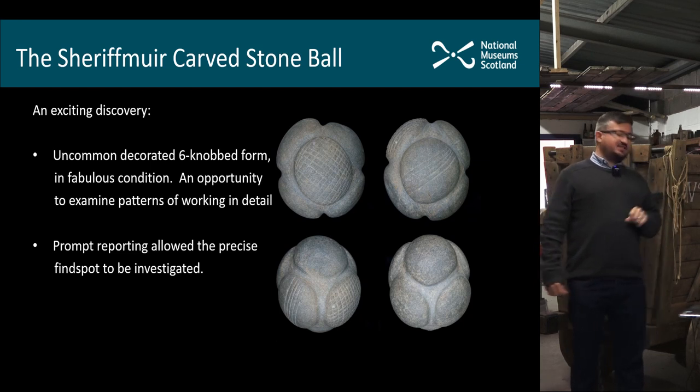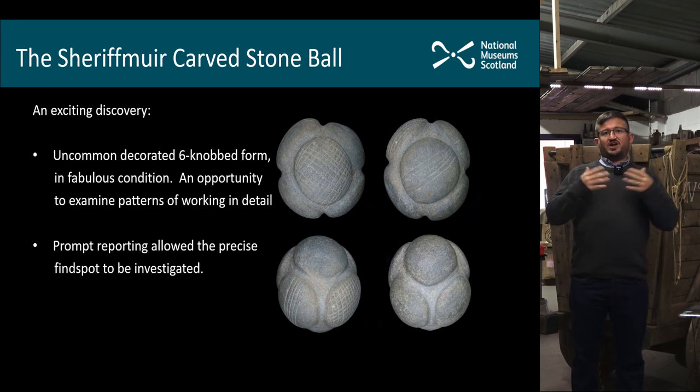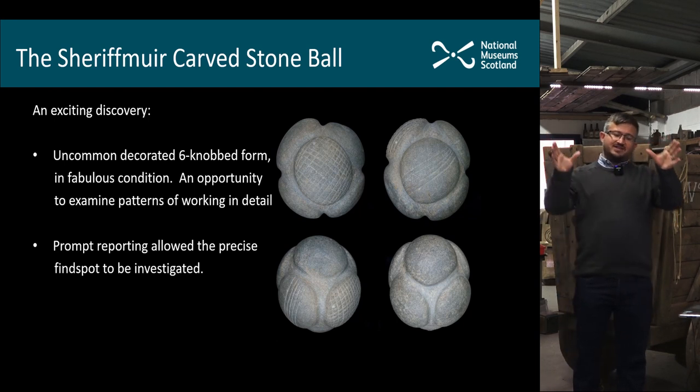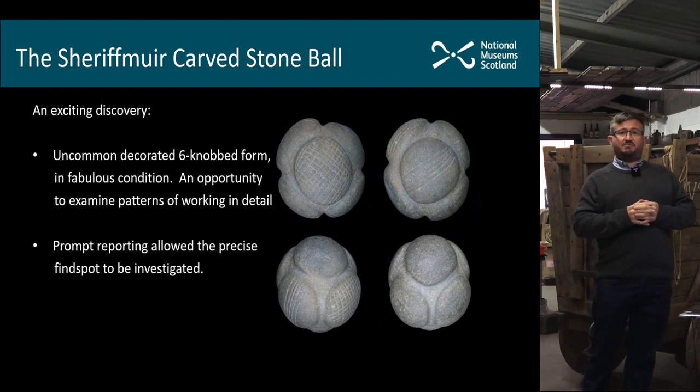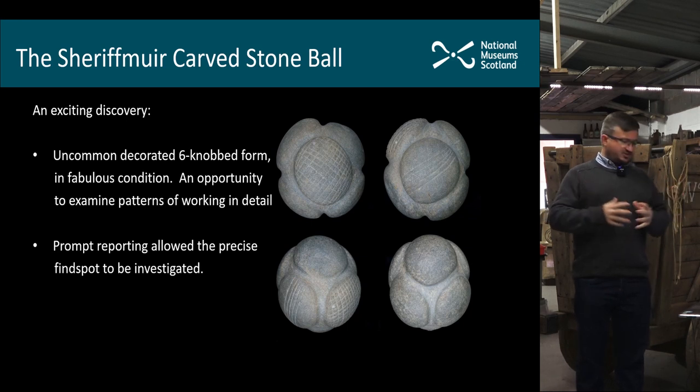What makes this example quite unusual is that it's found at the edge of the normal distribution of carved stone balls. The main concentration is up in Aberdeenshire and the surrounding counties, and from that area the distribution rapidly drops off. By the time we get to Perthshire there are very few — this is one of only a handful from Perthshire. There are only two known from England and a couple from Ireland, so these are predominantly a northeast Scotland phenomenon.